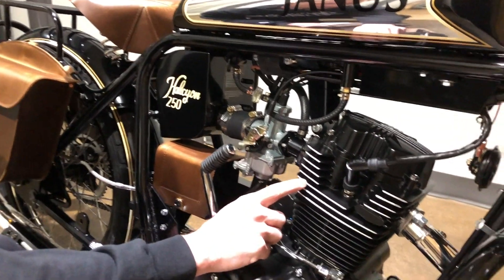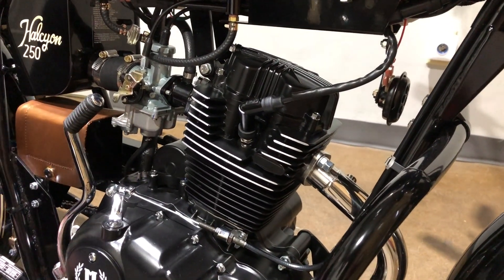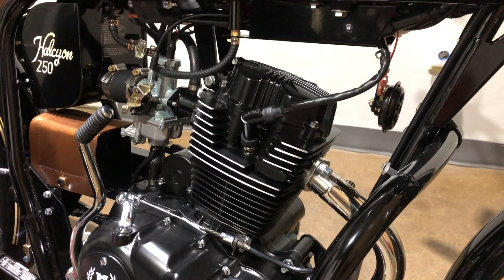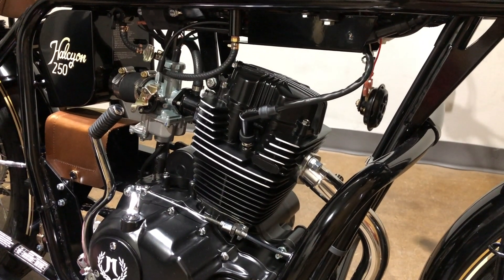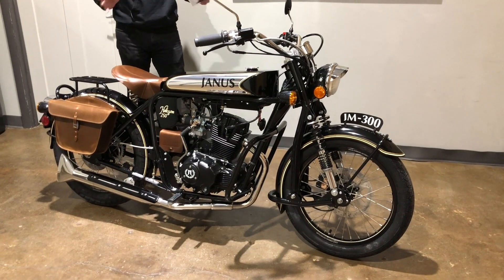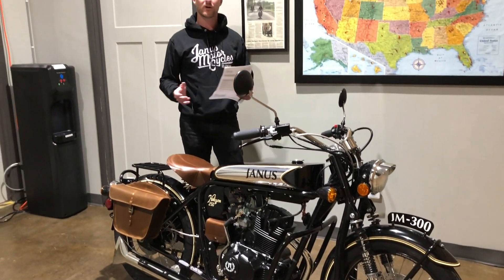Another upgrade we have on it is the polished fins. This is a really nice look that breaks up the solid black on the engine. That is an upgrade that we are throwing in for free. If you have any questions whatsoever, please do not hesitate to give us a call or an email — we'd love to hear from you.